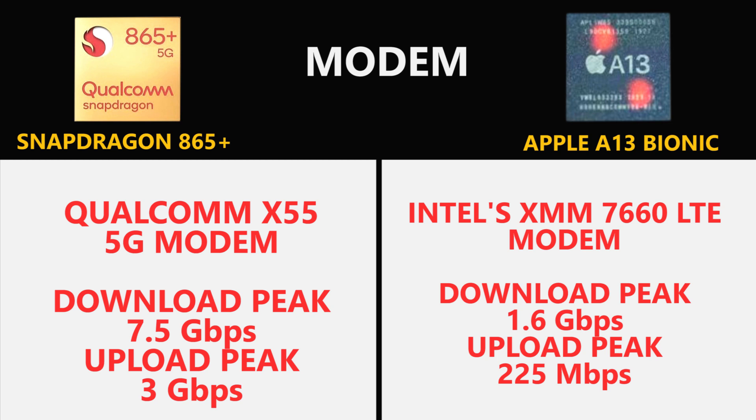In the modem section, the Snapdragon 865 Plus wins against the Apple A13 Bionic because it comes with the next-generation X55 5G modem, which is far faster than the Intel modem found with the A13 Bionic.